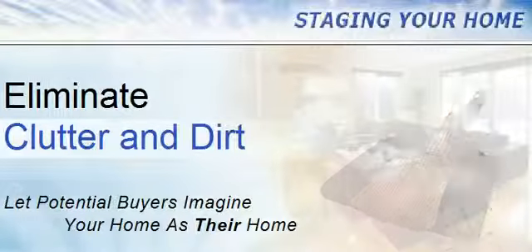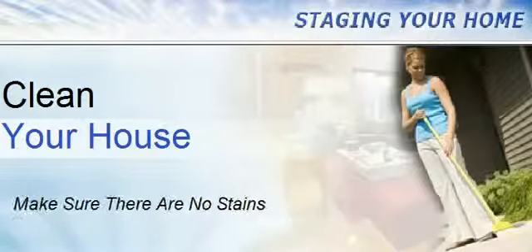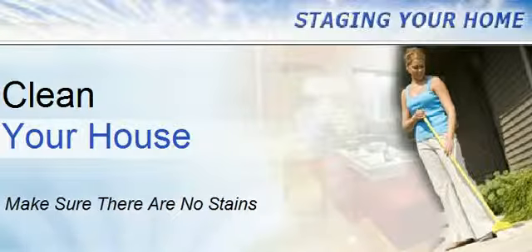Check the walls and floors to make sure they are stain-free and clean. Polish fixtures and check windows and window coverings for dirt and dust.